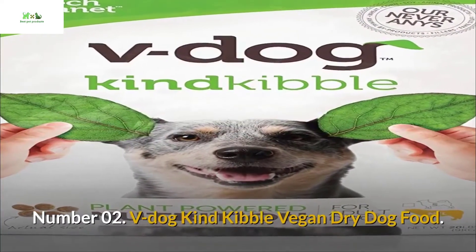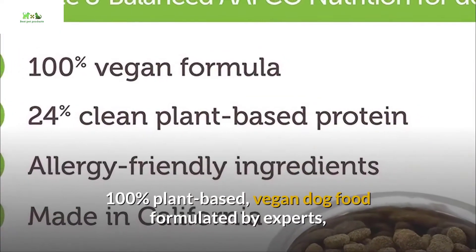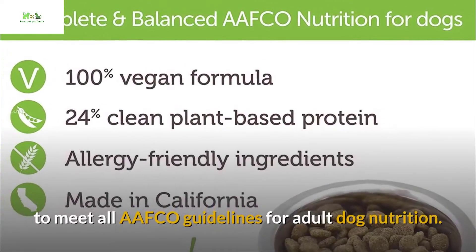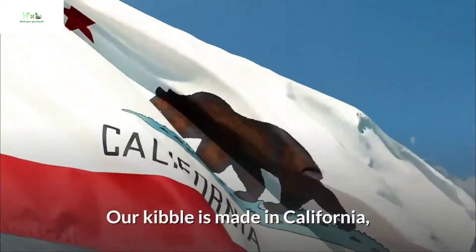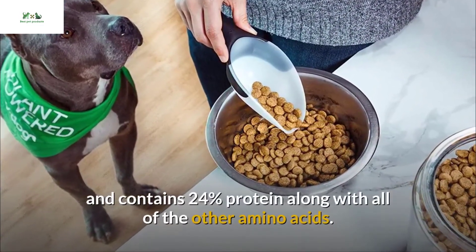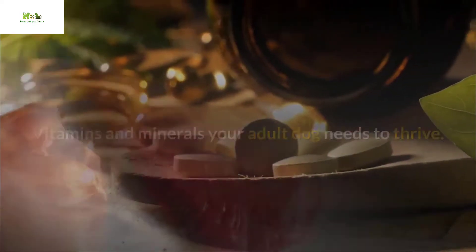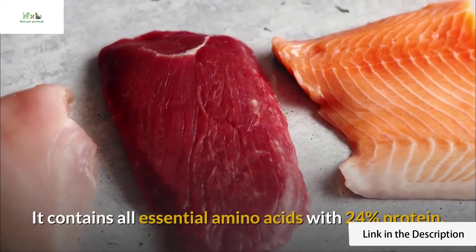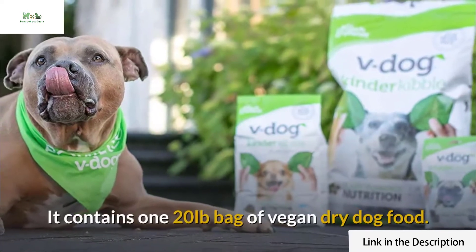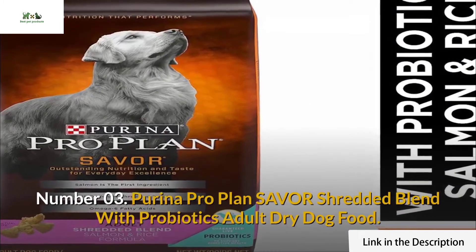Number two: V-Dog Kind Kibble Vegan dry dog food. 100% plant-based vegan dog food formulated by experts to meet all AAFCO guidelines for adult dog nutrition. Our kibble is made in California and contains 24% protein, along with all of the amino acids, vitamins, and minerals your adult dog needs to thrive. It contains all essential amino acids with 24% protein. Available in a 20-pound bag of vegan dry dog food.